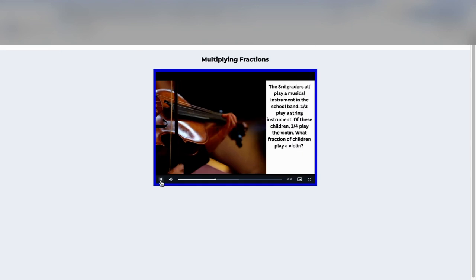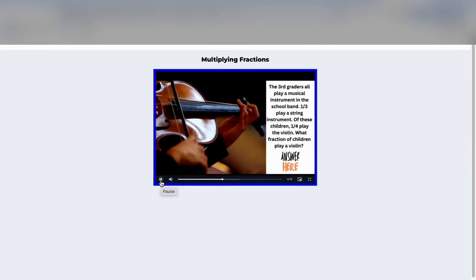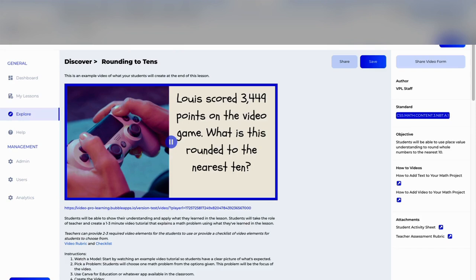It's not just students multiplying fractions — the third graders are playing a musical instrument in the band and that relates to students. A lot of students play in the band at school, so it makes math relatable. The teacher then shares the model video with her students.